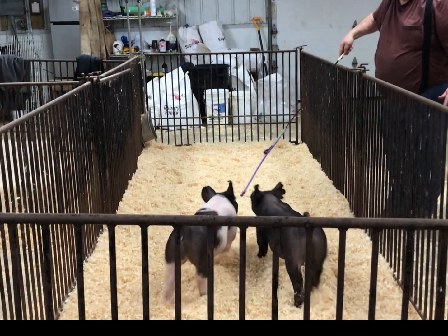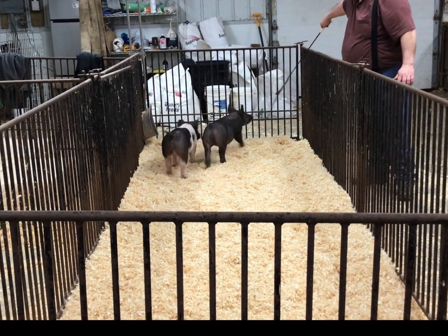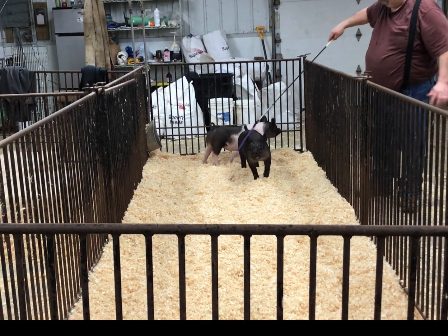I think one that still is very good in his design, he's good in his build, and awesome in his body shape and roll to the lower part of his ribcage. I think one that's got a lot of positives.